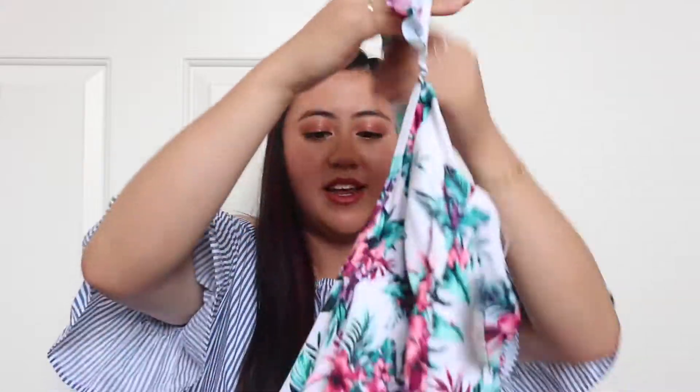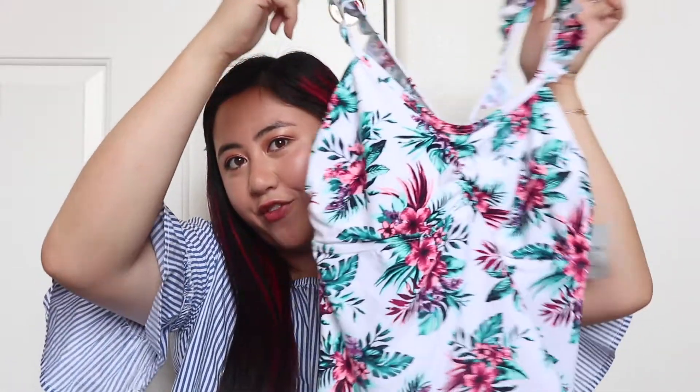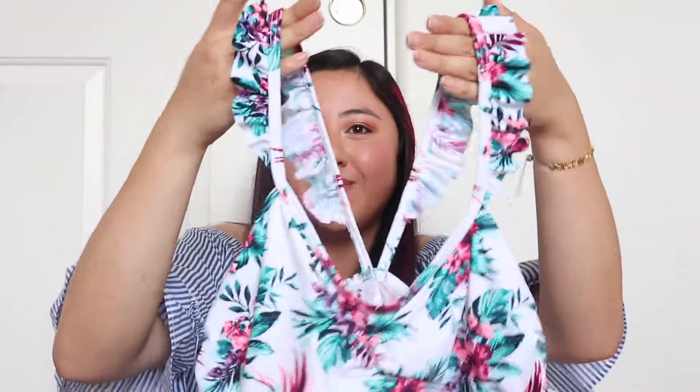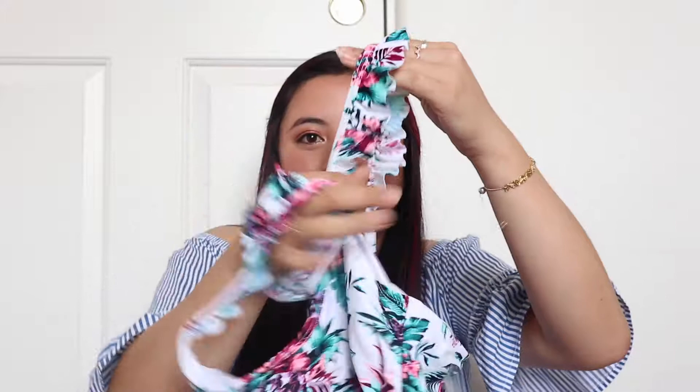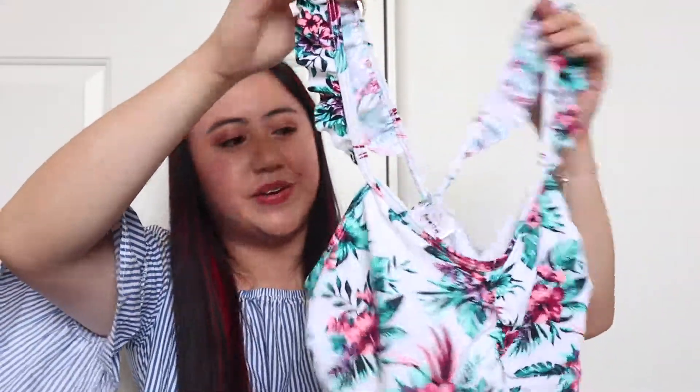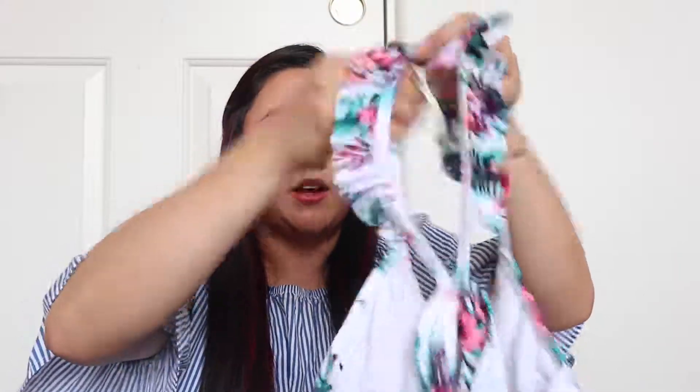I also grabbed another swimsuit top — it's a white floral top with floral ruffles at the top, which I thought was a little different and cute. It has a crisscross back. I grabbed another black bottom short bathing suit to pair it with.